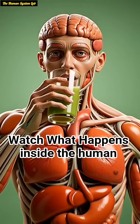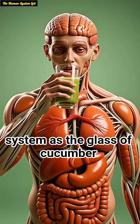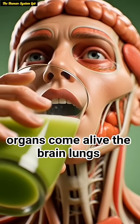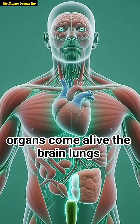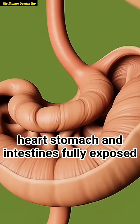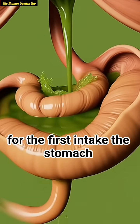Watch what happens inside the human body the moment cucumber enters the system. As the glass of cucumber juice approaches the mouth, the internal organs come alive — the brain, lungs, heart, stomach, and intestines fully exposed in a surreal anatomical view, preparing for the first intake.